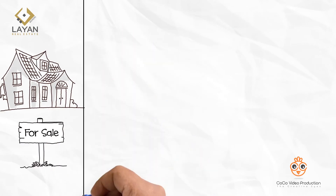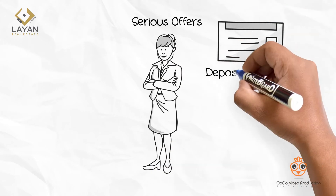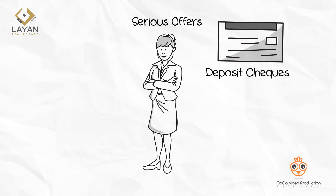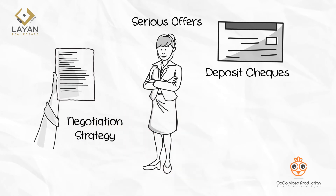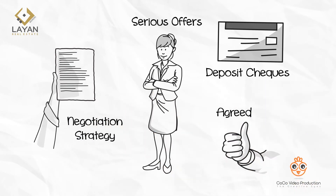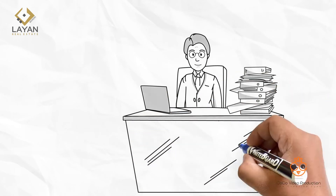We'll conduct as many viewings with prospective buyers as possible. We shall filter the buyers and forward you only serious offers along with the deposit checks. Lyon Real Estate Brokers will build with you the negotiation strategy based on the offers. Once you've agreed to an offer, Lyon will then prepare the sale and purchase agreement and get the legalities done.